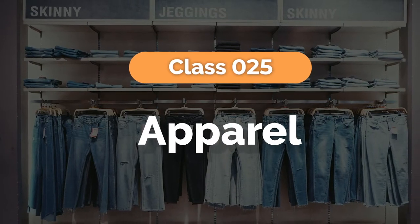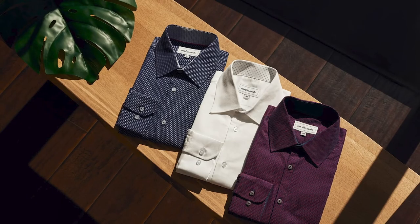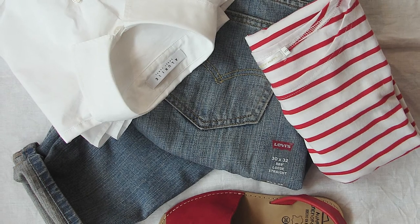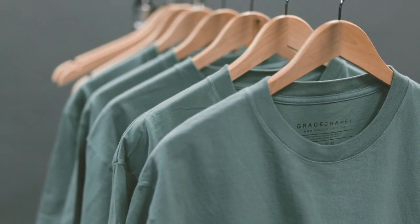Now that we've gone through the basics, let's go through several specific industries and examples. Class 25: Apparel and clothing. Acceptable specimens of use for apparel would include photographs showing your trademark on tags inside your clothing, or otherwise showing your trademark as a non-dominant feature of the design of your apparel.